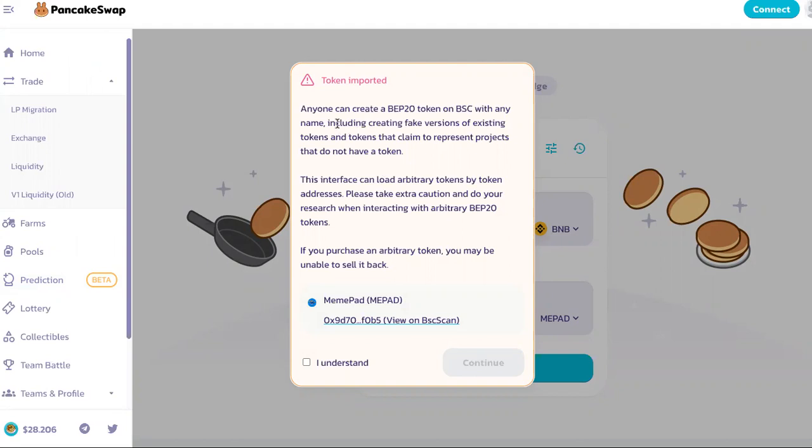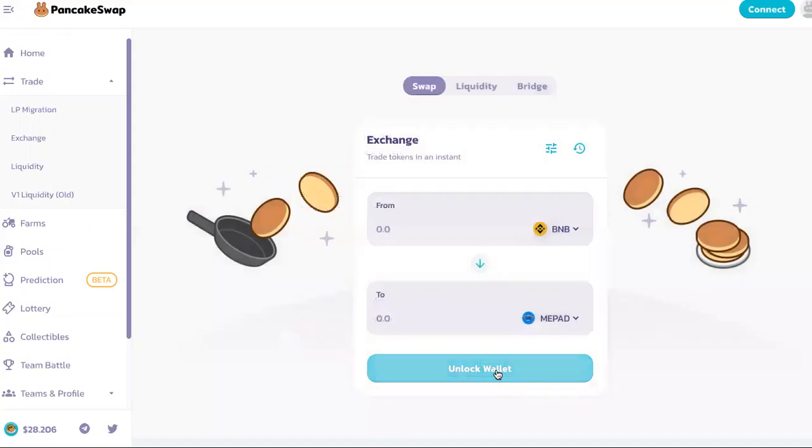Anyone can create a BEP20 token on BSC with any name, including creating fake versions of existing tokens and tokens that claim to represent projects that do not have a token. This interface can load arbitrary tokens by token address. Please take extra caution and do your research when interacting with arbitrary BEP20 tokens — if you purchase an arbitrary token, you may be unable to sell it back. This is why you want to use the contract address that comes straight from the official site.